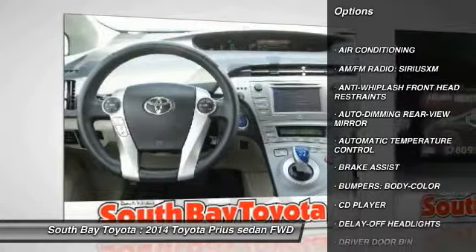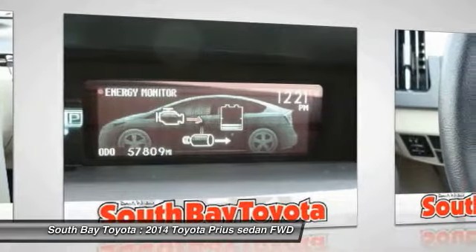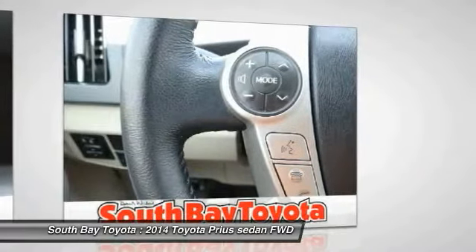Contact South Bay Toyota to schedule a test drive and take this 2014 Toyota Prius home today, or visit our showroom conveniently located at 18416 Southwestern Avenue, Gardena, CA,